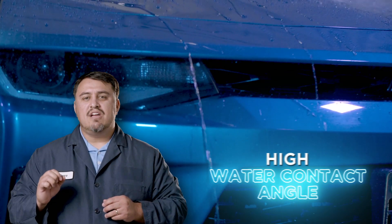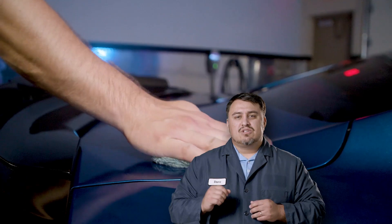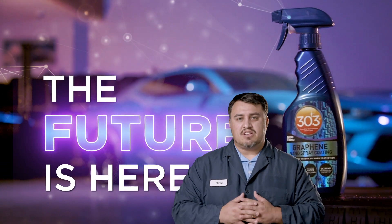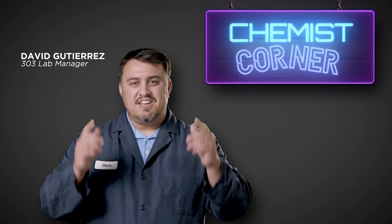It also has a high water contact angle, meaning it helps water slide off the surface super fast. And unlike other products, you can totally apply this in full sun — it actually may be better because the sun helps it adhere faster. To sum it up, graphene is the future of exterior automotive protection and it has a lot of other cool applications as well. It's simple to use and it gives you a superior option when deciding how you want to protect your ride. Again, I'm David and this has been Chemist Corner.